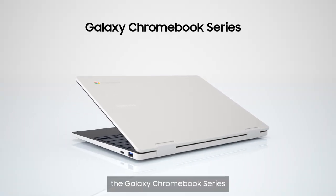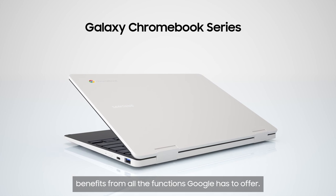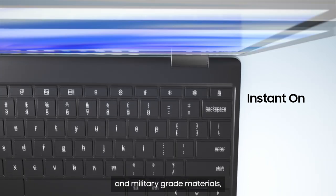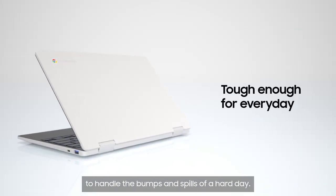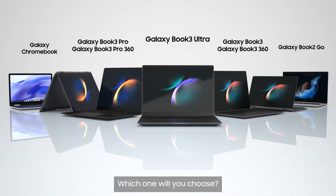Made for mobility, the Galaxy Chromebook series benefits from all the functions Google has to offer. With no loading time, amazing battery life and military-grade materials, the Chromebook series is tough enough to handle the bumps and spills of a hard day. Which one will you choose?